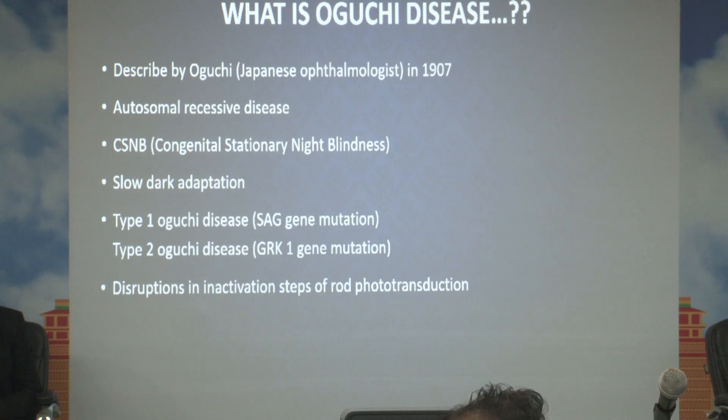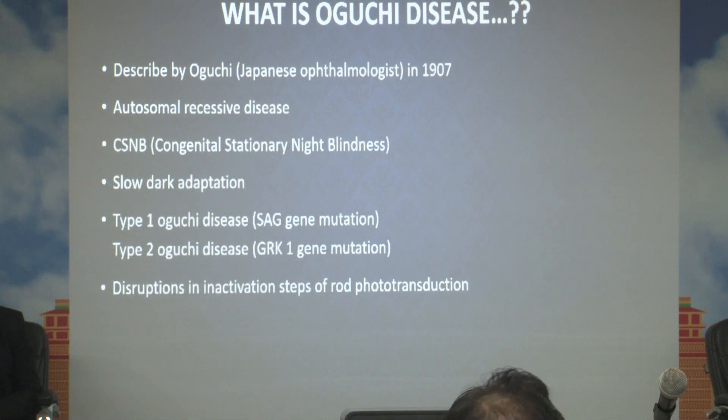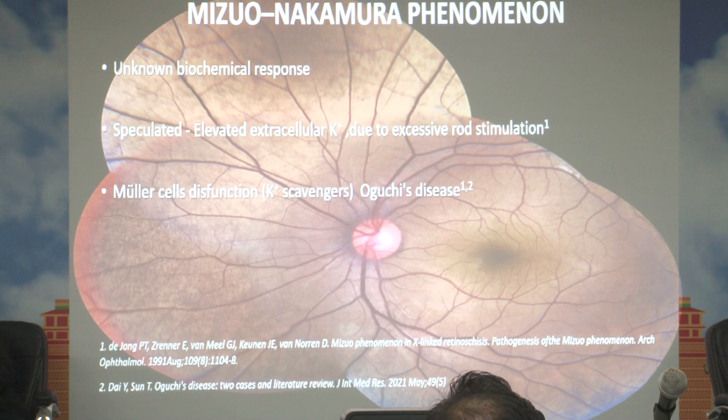What exactly is Oguchi disease? It was first described by a Japanese ophthalmologist in 1907. It is an autosomal recessive disease and a type of congenital stationary night blindness with abnormal fundus. In this disease there is slow dark adaptation. It is divided into two types — type 1 and type 2 — depending on which gene is responsible. It is usually caused by disruption in the inactivation step of rod phototransduction. The exact mechanism of the Mizuo-Nakamura phenomenon and the golden yellow sheen is not fully known because it is a very rare disease, but it is speculated to be due to elevated extracellular potassium levels caused by excess rod stimulation.